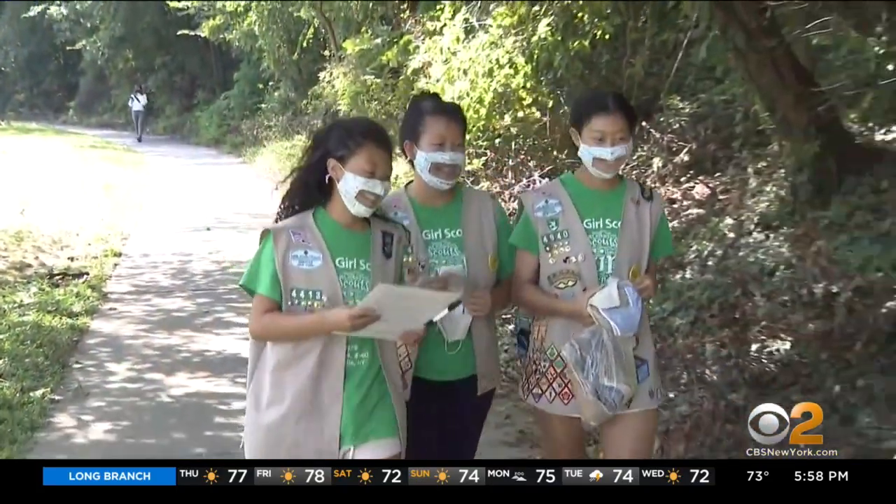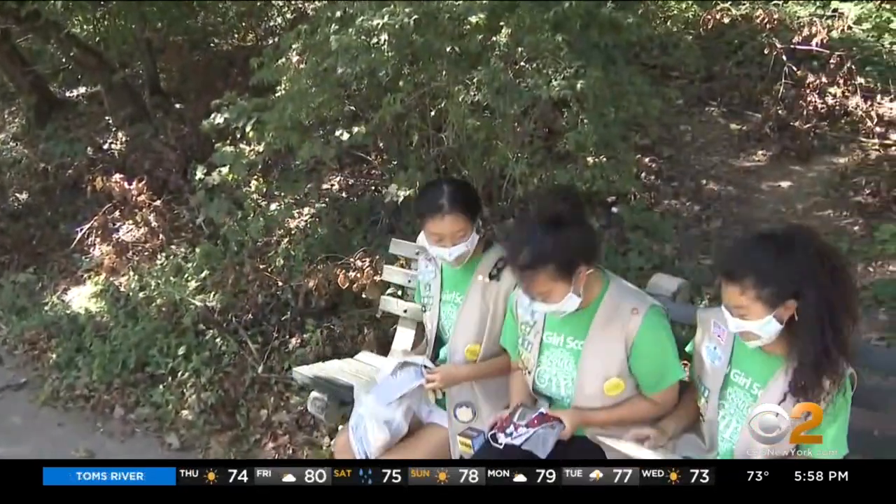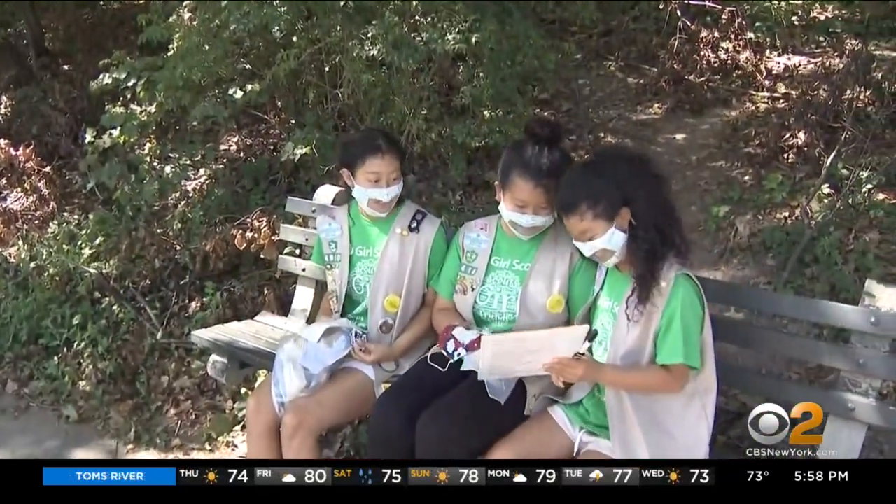All thanks to the Lynn sisters and their see-through masks made with a whole lot of love in Kew Gardens, Queens. Vanessa Murdoch, CBS 2 News. The Lynn sisters show you how to make your own see-through mask on their deaf and hard of hearing friendly website. To find a link, you can head over to cbsnewyork.com.